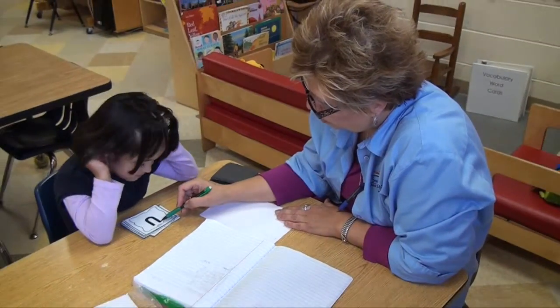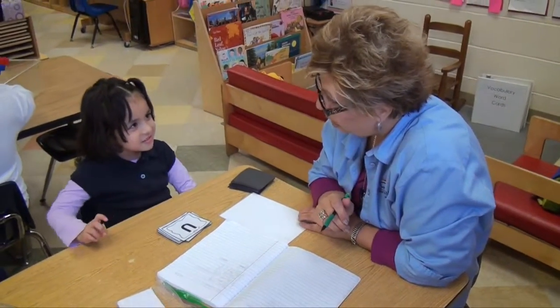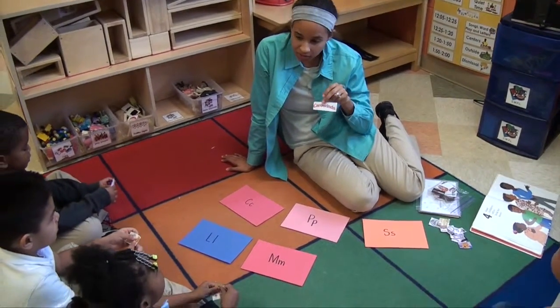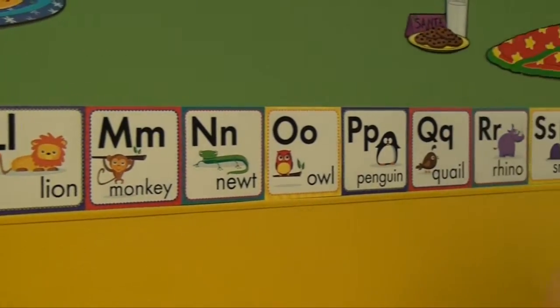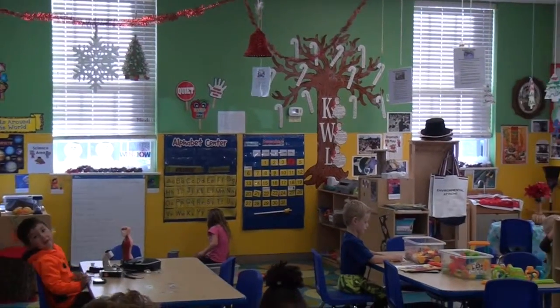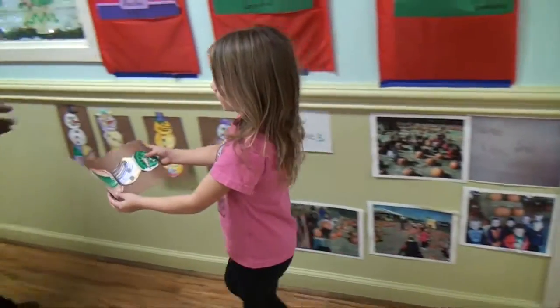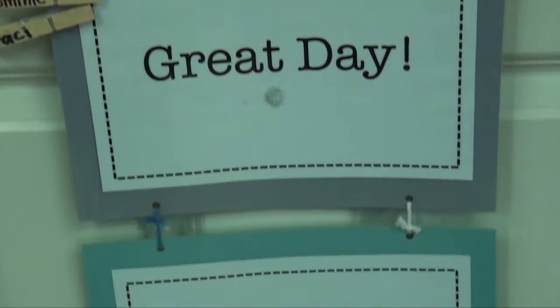When we talk about emergent literacy skills, we're talking about skills like learning letters and sounds, learning phonemic awareness, and understanding how language works. The classrooms are filled with print. A print-rich environment is crucial for children's academic development. And if you look at the walls here, it's filled with children's work — sayings and expressions and writings and pictures. Children have that input every day, that language that they can reference in and around the classrooms.